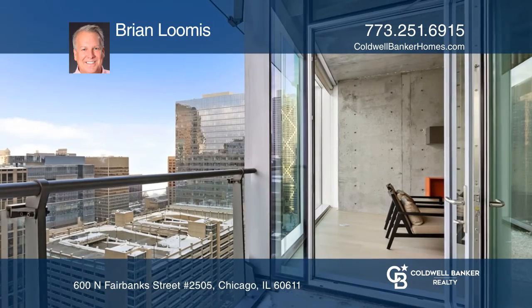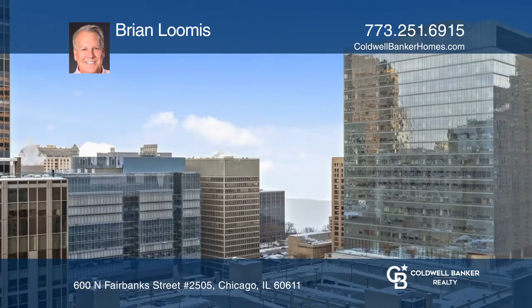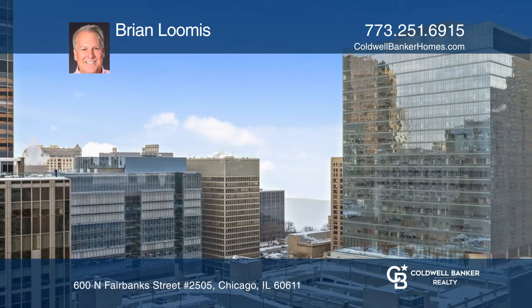The building includes a fitness room, sundeck, and 24-hour doorman. For a private tour, call Brian Loomis.